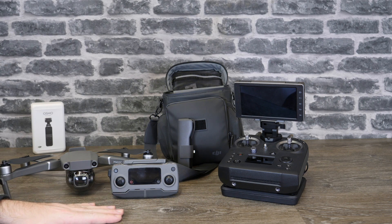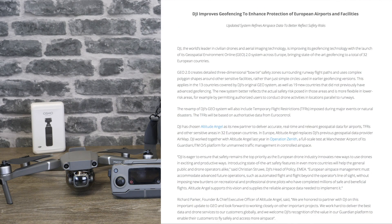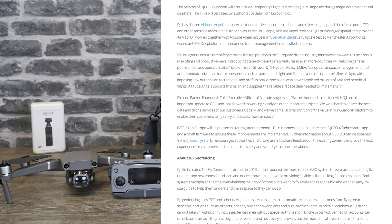It was originally in the USA, but today DJI have announced that it is now coming to Europe as well, probably in the next 30 days or so. They are going to be using a new provider called Altitude Angel, who will provide information to enable the new type of Geo zones in 32 European countries, which will include the UK.